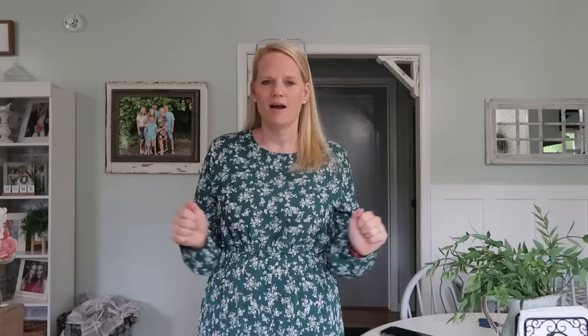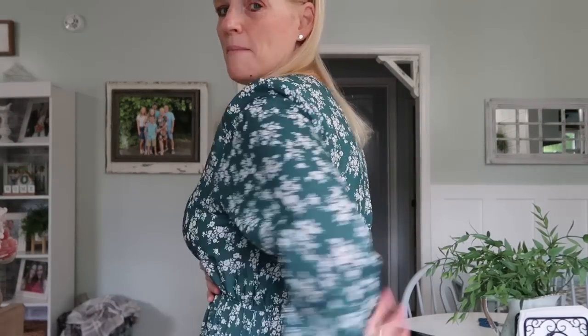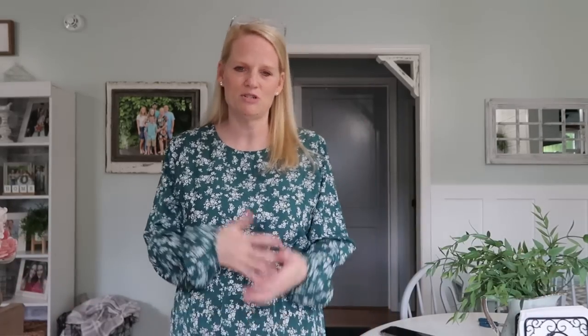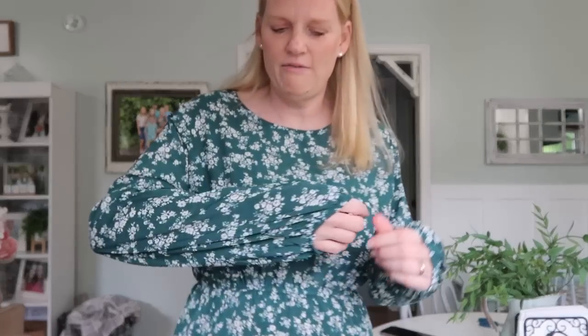That last dress was a size large. This next one is an extra large. In my first Temu try-on haul I bought three long dresses in a similar cut in a large, and they didn't fit across the top. This one I sized up and it fits perfectly — much better across the bust. The only downside is the sleeves and skirt are also bigger than I'd like, but it's definitely wearable, whereas the others were not.